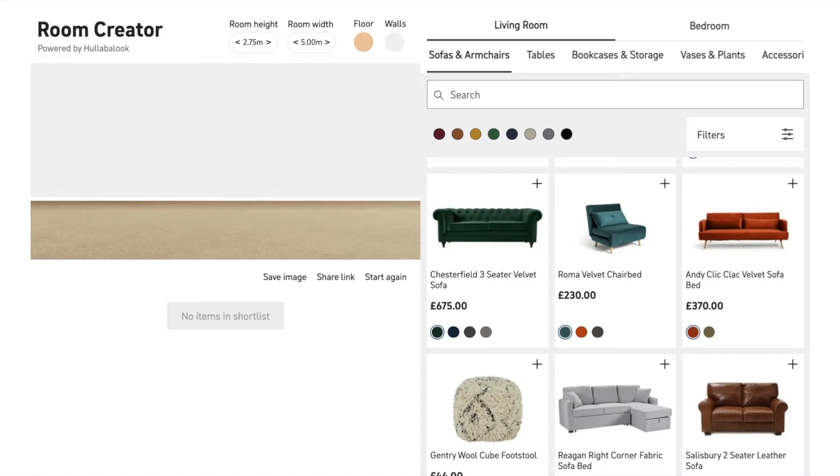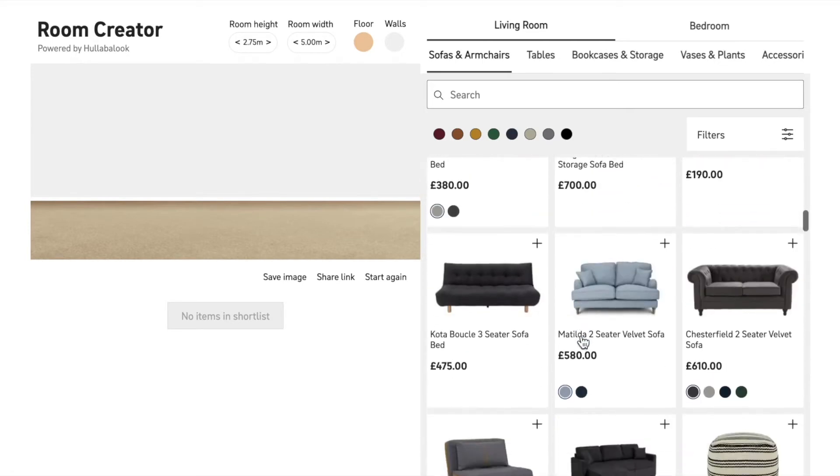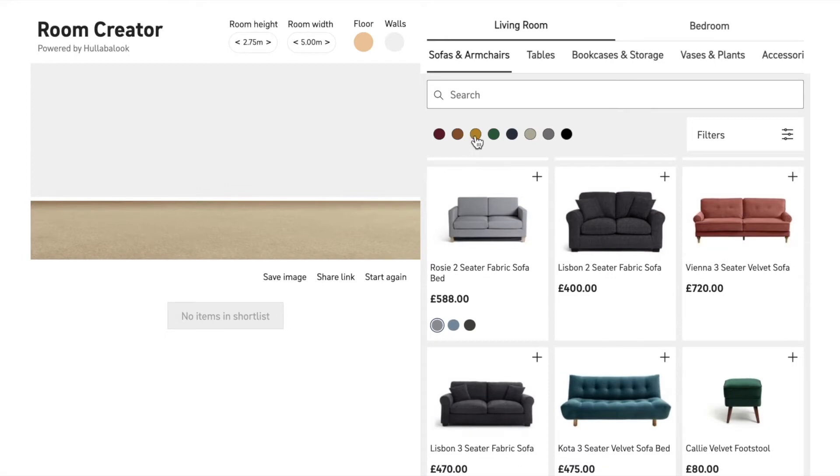This is the Hullabalook Room Builder Stickers experience, which is on the Habitat website. The aim of this experience is to boost conversion and increase cross-sell. All Hullabalook experiences are developed mobile first and the front end is designed to match the look and feel of the retailer's website.